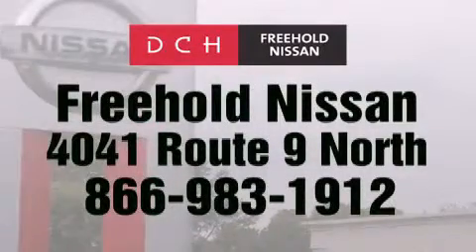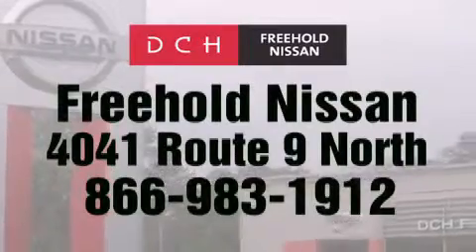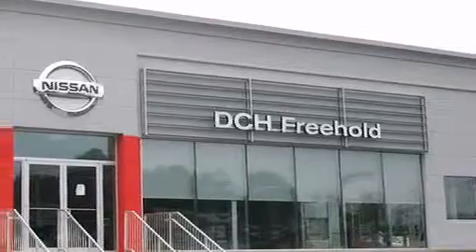Contact us at 866-983-1912 for more information about this vehicle and others like it. Or visit us at dchfreeholdnissan.com.